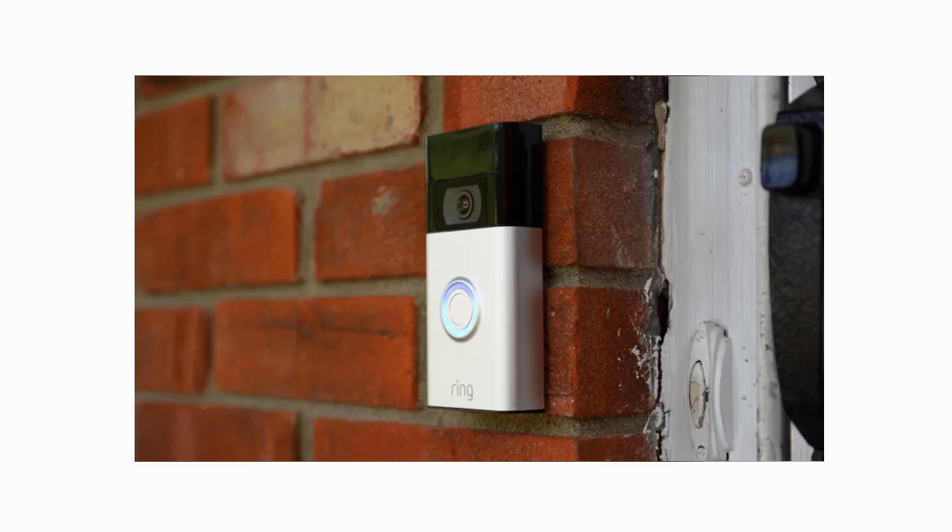In conclusion, the Ring Video Doorbell is a game-changer in home security. Its advanced features, including motion detection, high-definition video, two-way audio, and integration with other smart home devices, offer a comprehensive solution for monitoring and protecting your front door. With its user-friendly interface and reliable performance, this innovative device brings peace of mind and convenience to homeowners around the world.